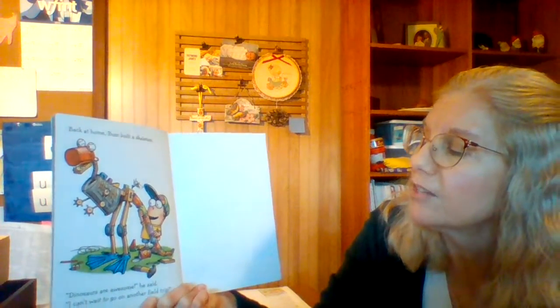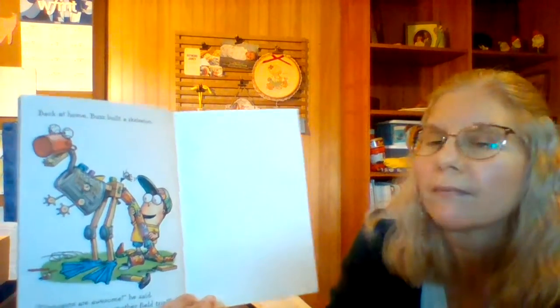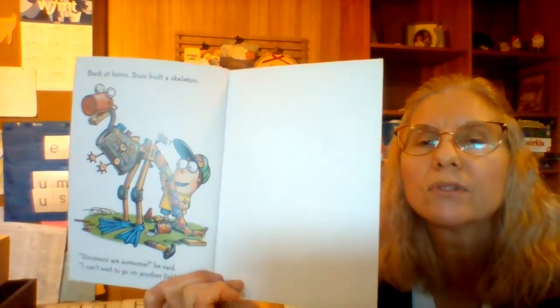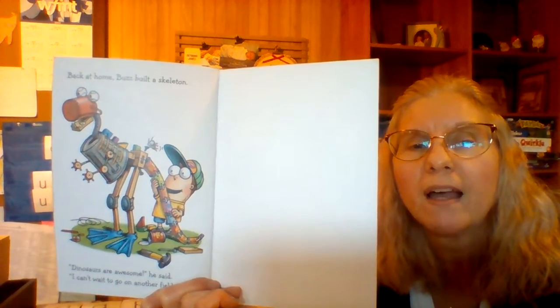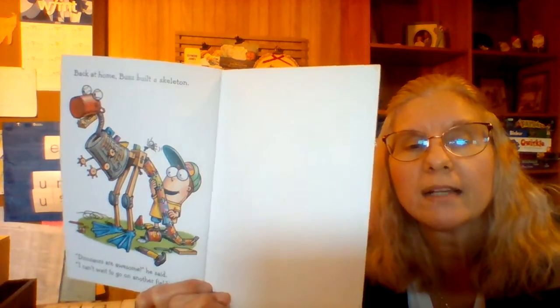Back at home, Buzz built a skeleton. Dinosaurs are awesome, he said. I can't wait to go on another field trip. Looks like he used recycled things to make his dinosaur bones — how cool! Like I said, we believe that dinosaurs existed, but we don't quite believe the same time frame they had. That is it for dinosaurs. I'll see you later.